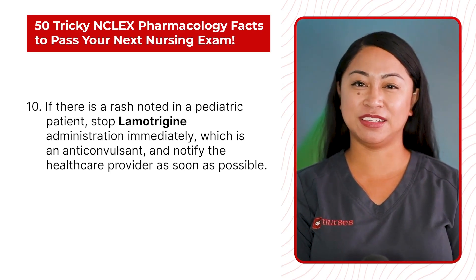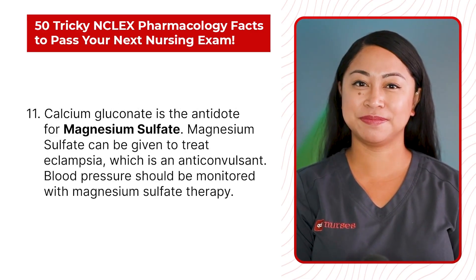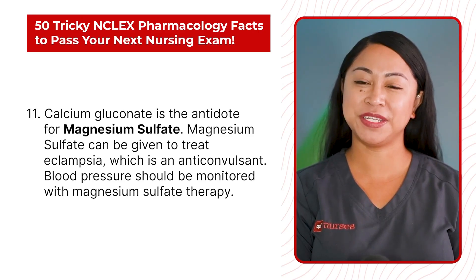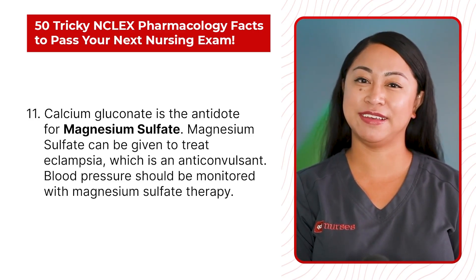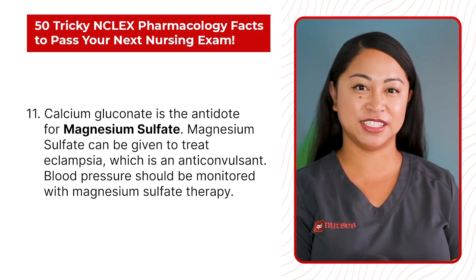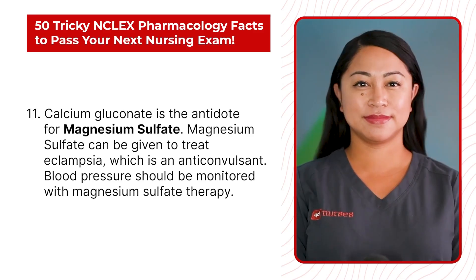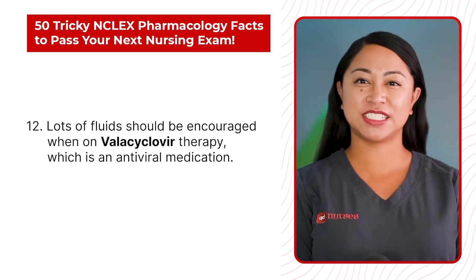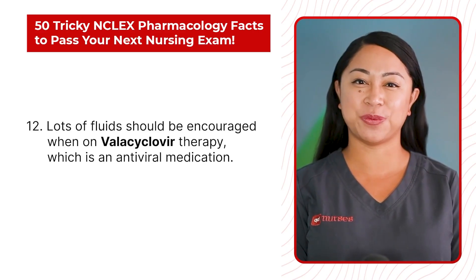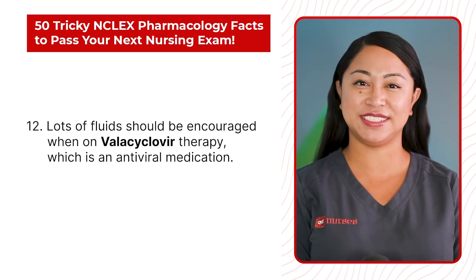Statement 11: Calcium gluconate is the antidote for magnesium sulfate. Magnesium sulfate can be given to treat eclampsia, which is an anticonvulsant. Blood pressure should be monitored with magnesium sulfate therapy. Statement 12: Lots of fluids should be encouraged when on valacyclovir therapy, which is an antiviral medication.